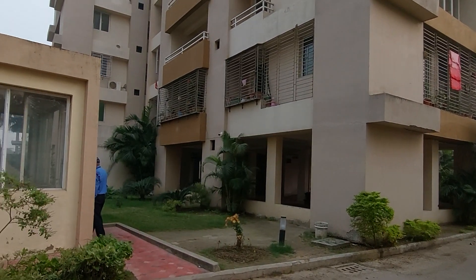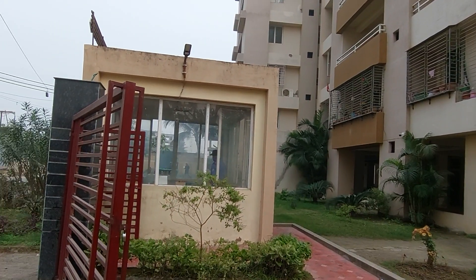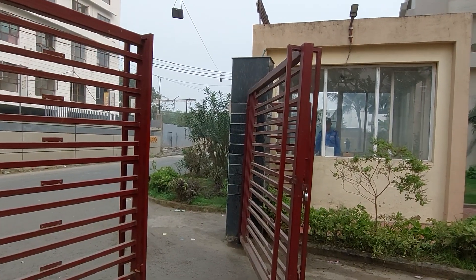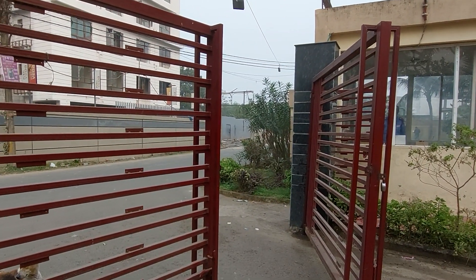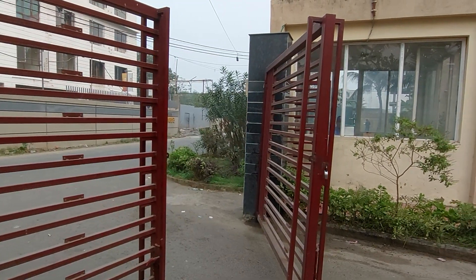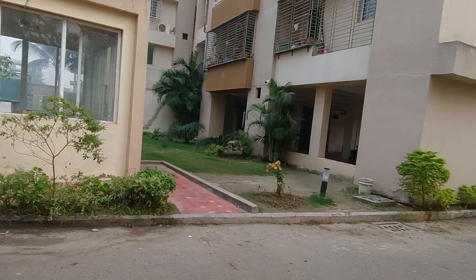We are having five towers in this project. You can see this is the security gate and this is the main gate, and in front you can see this is the frontage road. These towers are all at a height of G plus 5.